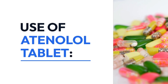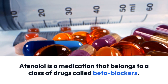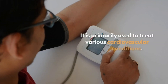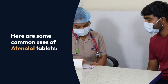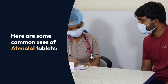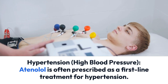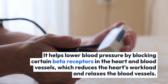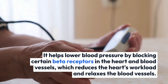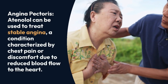Atenolol is a medication that belongs to a class of drugs called beta blockers. It is primarily used to treat various cardiovascular conditions. One common use is hypertension — atenolol is often prescribed as a first-line treatment. It helps lower blood pressure by blocking certain beta receptors in the heart and blood vessels, which reduces the heart's workload and relaxes the blood vessels.